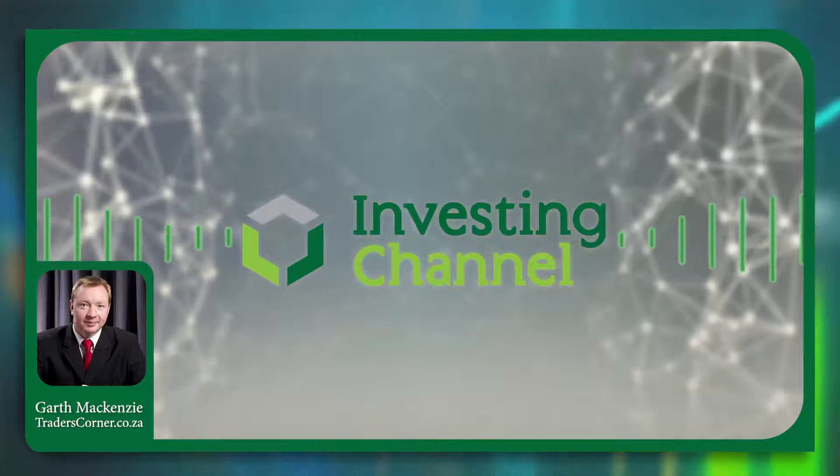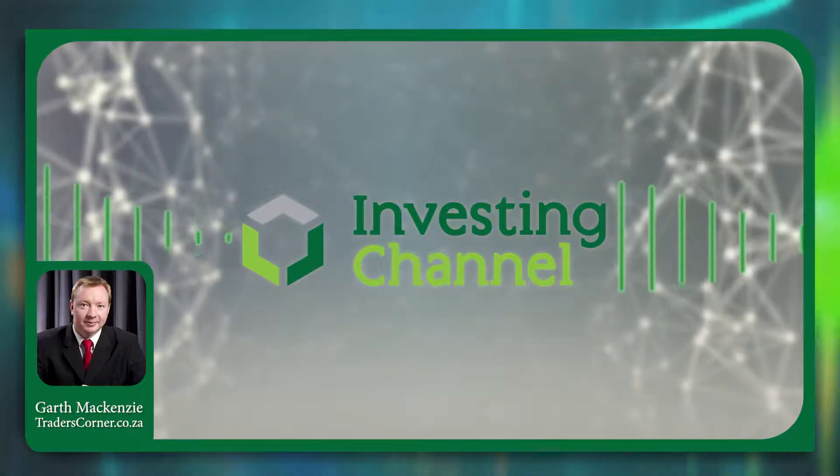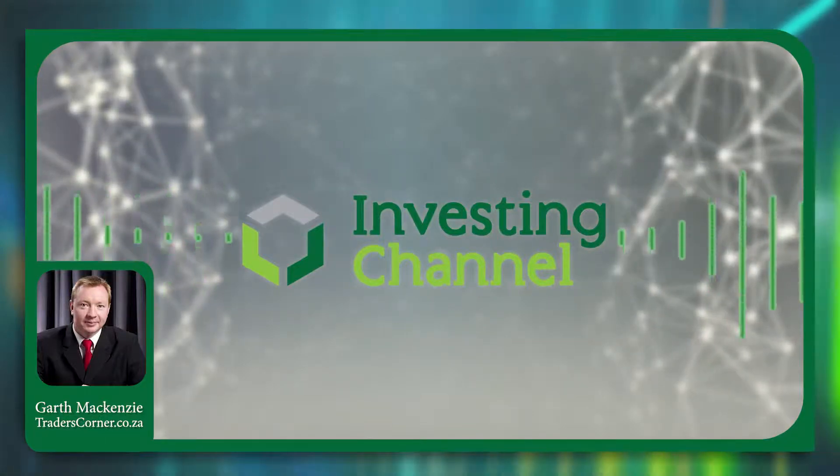I'm Garth McKenzie from traderscorner.co.za and this is your weekly look at the S&P 500 and the NASDAQ indices.